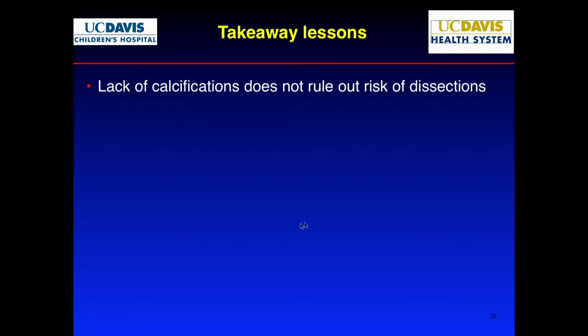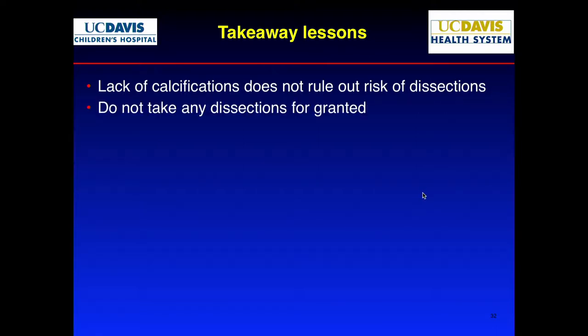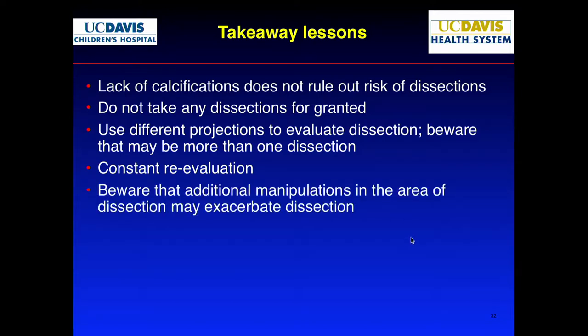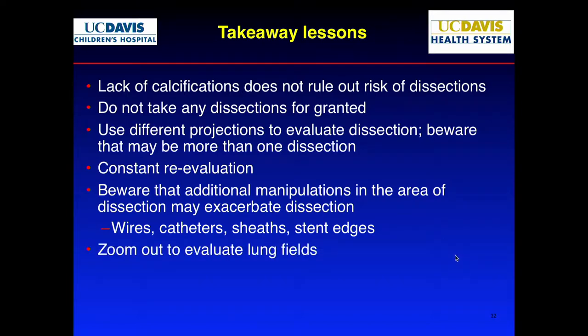The takeaway lessons: even if you don't see calcifications, dissections can still be a problem — pay attention. Don't take any dissection for granted. Ask yourself: is this contained or uncontained? Look at dissections in different angles. Be aware there may be more than one dissection — you focus on one and don't look at other things. Constantly reevaluate. The key thing I failed to do was unmagnify to look at the chest film. Once you see a dissection, pay attention to your catheter so you don't make it worse. I should have put the long sheath way past the dissection, positioned it, then pulled back.